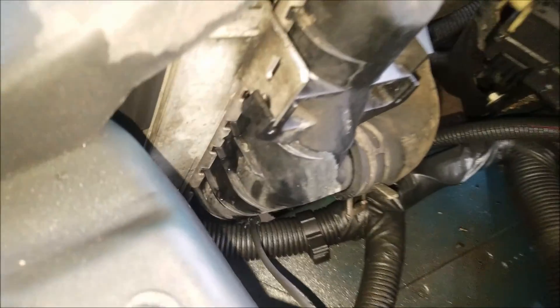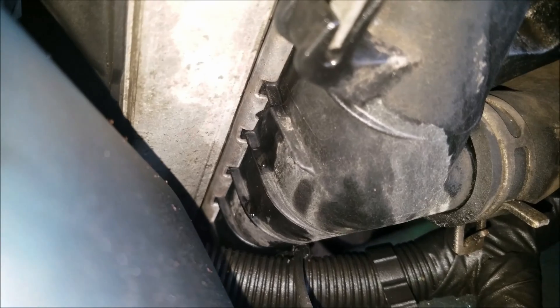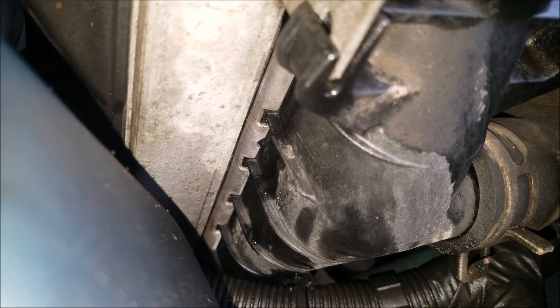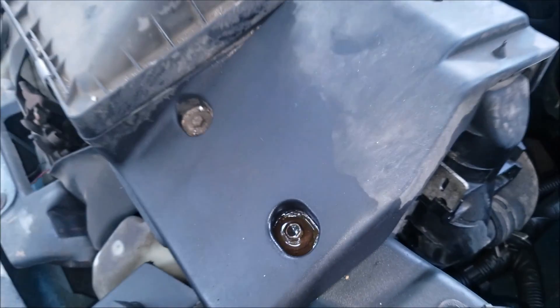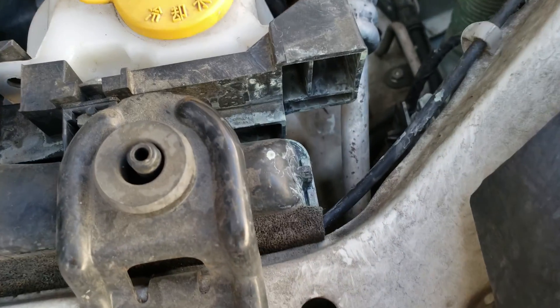So how can these radiators cause your vehicle to overheat? Well, since newer radiators are made of plastic, they can crack over the years like on this one. Or the tubes can get punctured and cause a leak, or they can also clog up and not flow properly. Or like on this other radiator, the top tank seal can go bad and cause a leak.